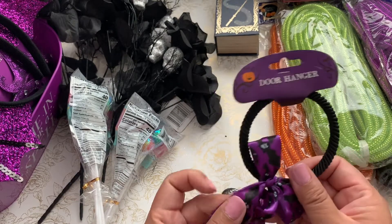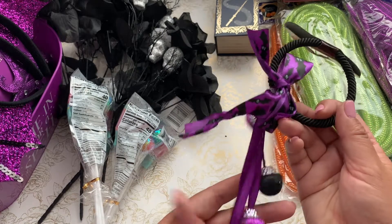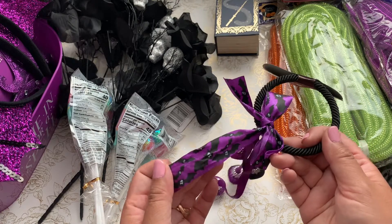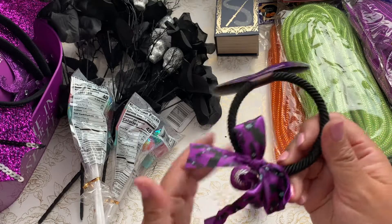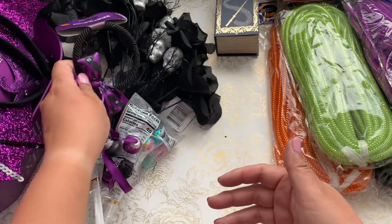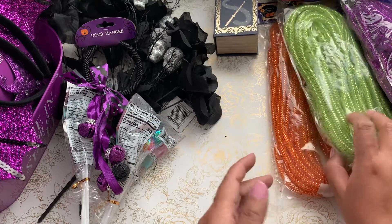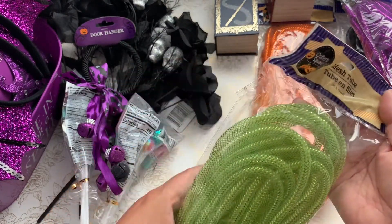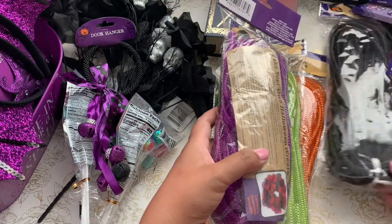There's also a door hanger — they came in orange, green, and purple. I picked up the purple one with the bats. Too cute! I'm also planning to alter it or add it to a wreath. I also picked up mesh tubes in lime green, orange, purple, and black.